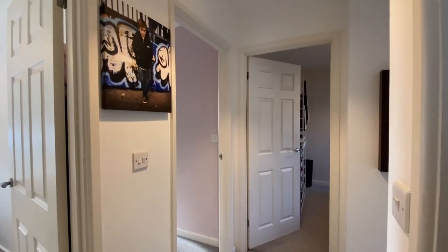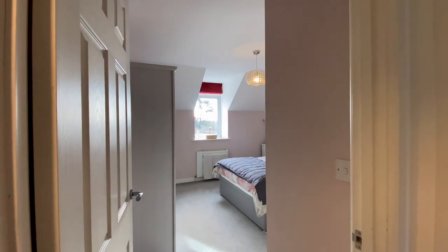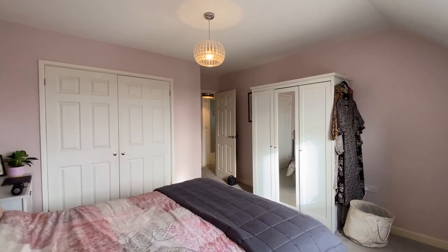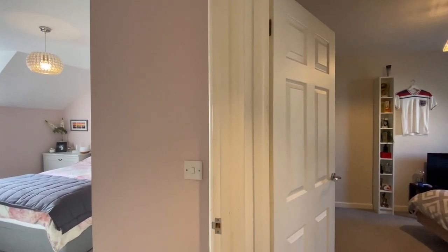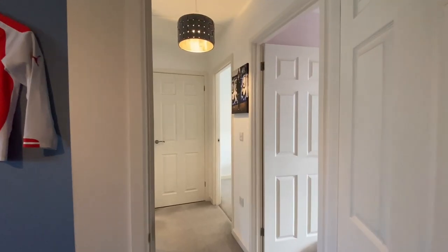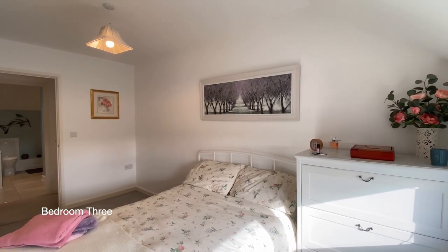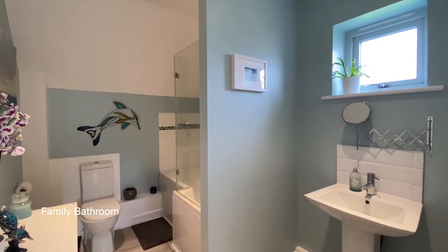Coming up to the top floor now where we'll find three double bedrooms, two of which have views over the village to the estuary. Ahead of us is bedroom one with a range of fitted cupboards. To our right is bedroom two, and coming through now to bedroom three. Finally, opposite bedroom three is the family bathroom, with a shower above the bath and a heated towel rail.